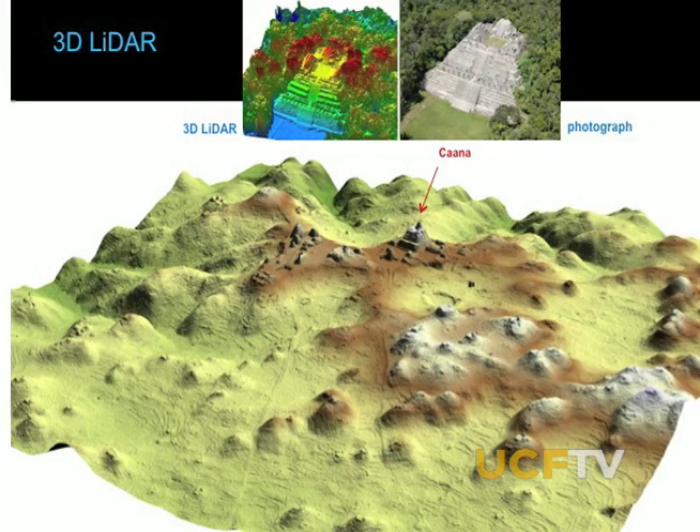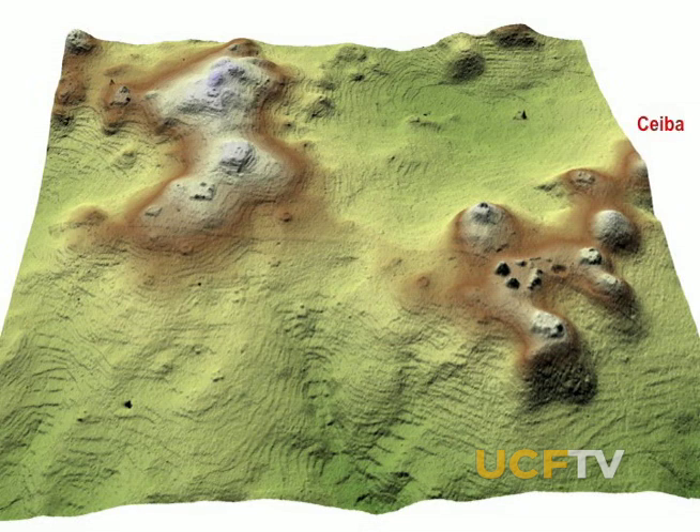The results were stunning. It shows the agricultural terraces. It shows the road system. It shows the settlement, and in much greater detail than we could do with on-the-ground mapping. It is a tremendous asset. I don't know how to describe what kind of an asset it is.